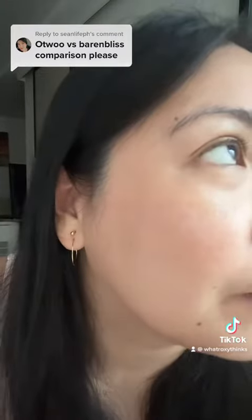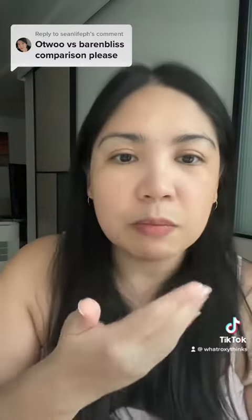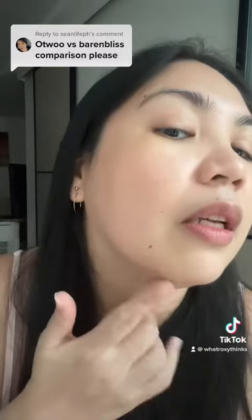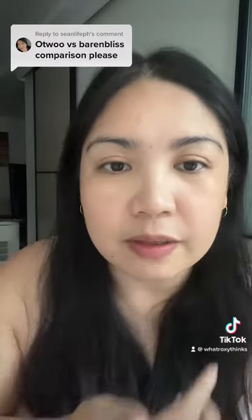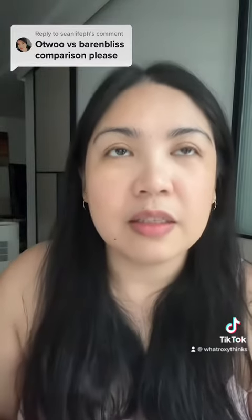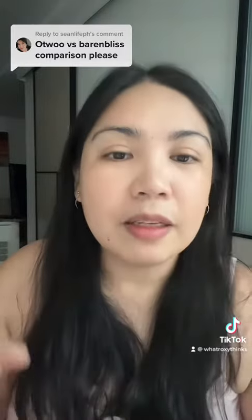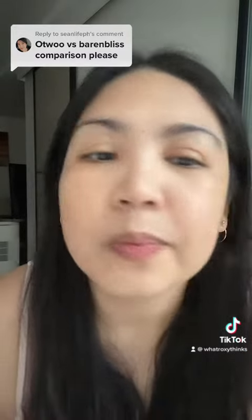Here it is up close. I like both — you can't really tell the difference, but this one is slightly more yellowish and the other is more natural. My pimple here is covered, and the blemish on the other side is covered too. Both are actually really good. I use them alternately every now and then, depending on what I feel like using. Both are really good and they have a matte finish. I hope you enjoyed!